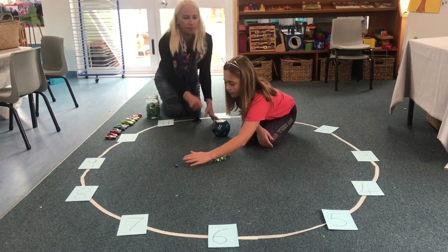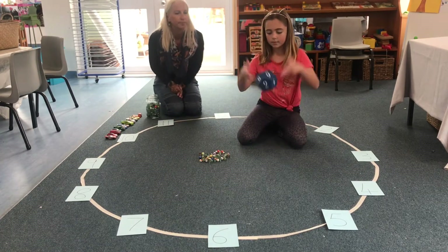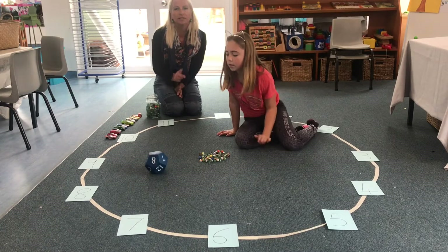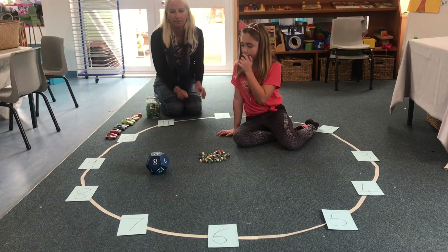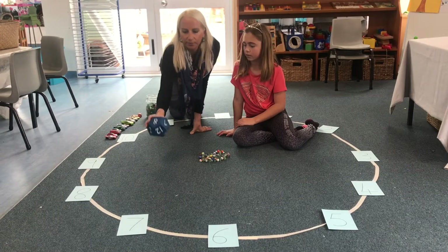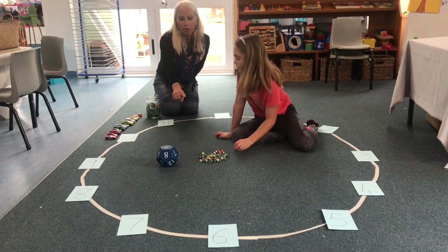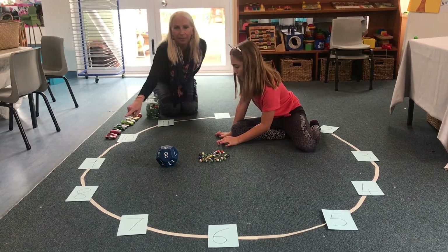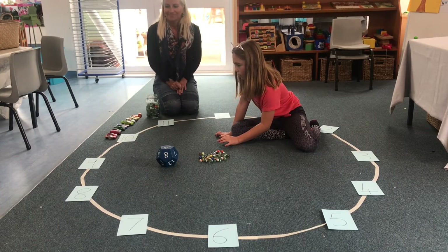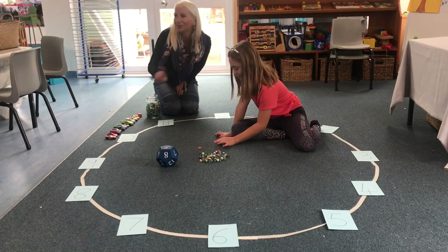So what you're going to do first is grab your dice and give it a gentle roll. You're going to see what number comes up on the dice. Sophie has rolled a number nine, so what Sophie needs to do is flick or roll the marbles to the number nine. Gently — as you can see, if you flick too hard it goes too far.